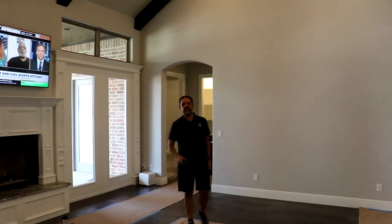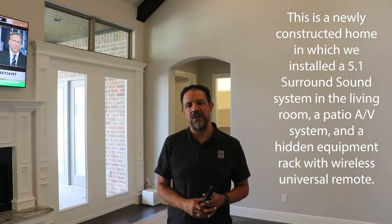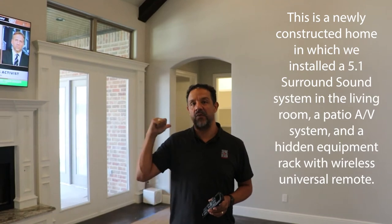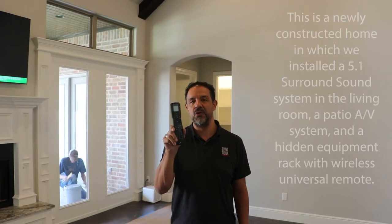Hey guys, thanks for joining us today. We're wrapping up this new construction job. We've got a living room surround system, a TV and a couple of speakers on the patio, and a really cool rack in the closet — all operated with a wireless remote control.